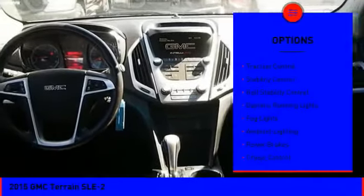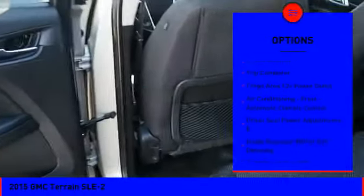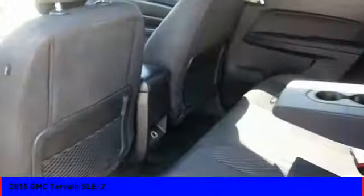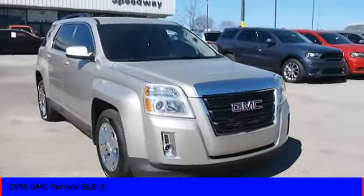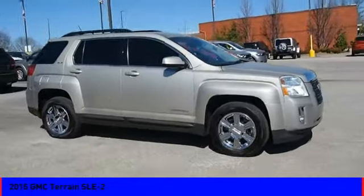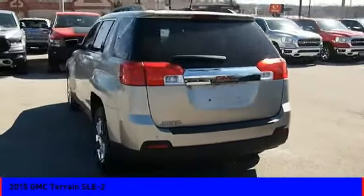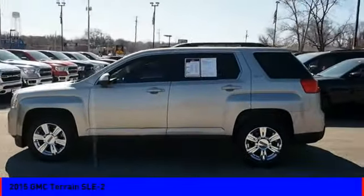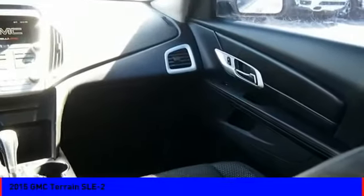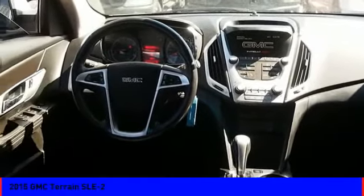Here are some of this vehicle's great options: traction control, stability control, roll stability control, daytime running lights, fog lights, ambient lighting, power brakes, cruise control, trip computer, and cargo area 12-volt power outlet. Come see the car for yourself.